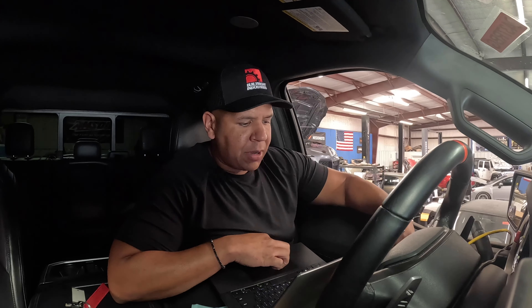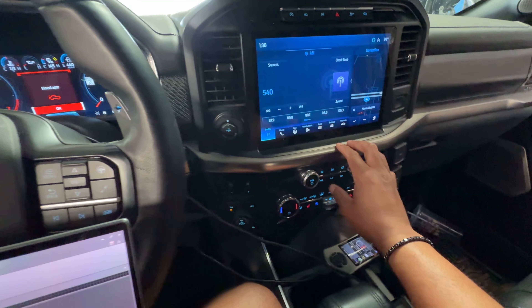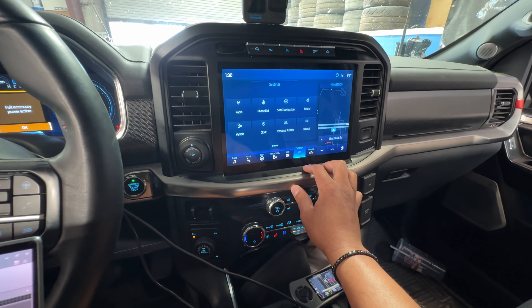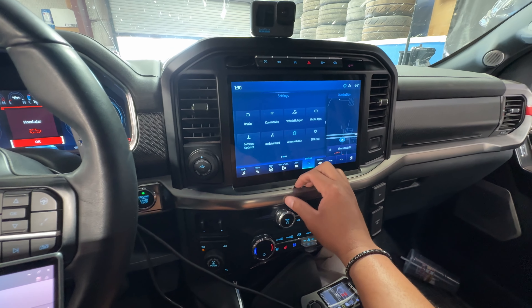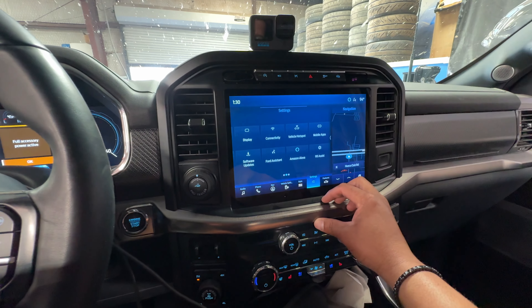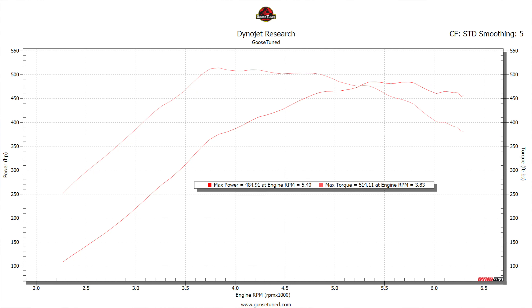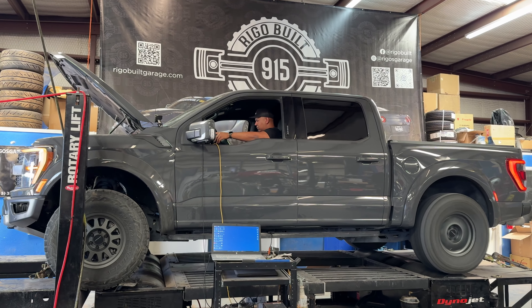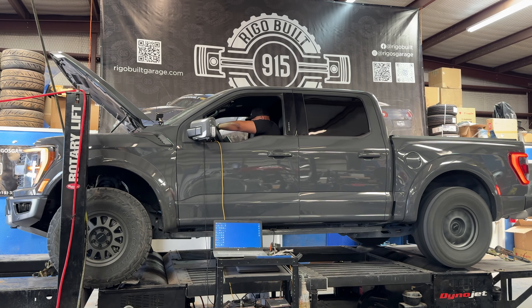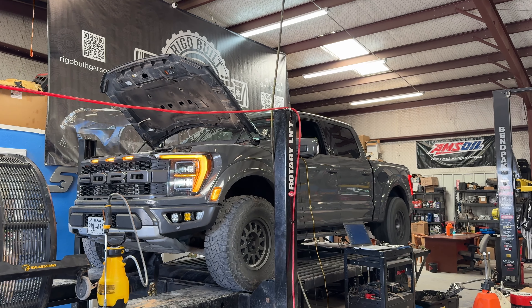Alright guys, we are in the truck and we're about to calibrate the dyno and make some power. One thing worth noting — his truck has been here while Ford pushed out an over-the-air update, so we're going to see if he's affected. He may not have gotten the update, but we're going to go ahead and start tuning this truck and see how it does.